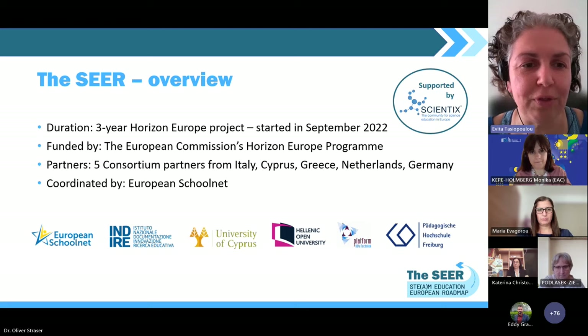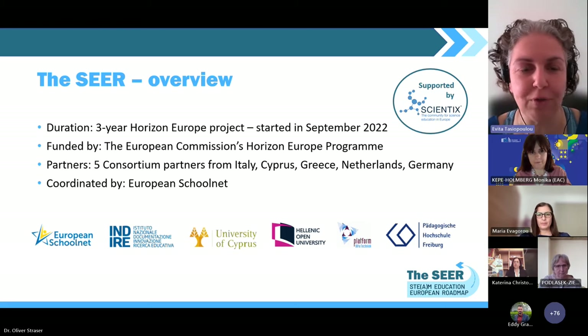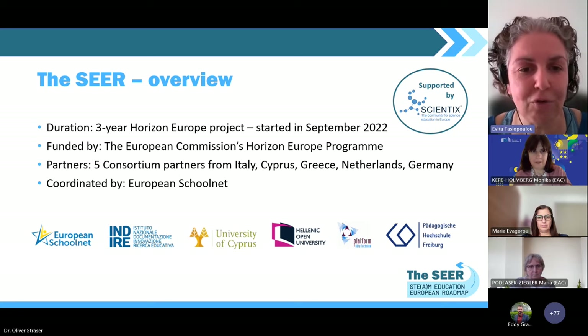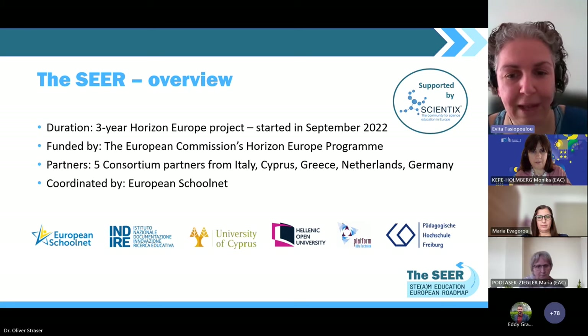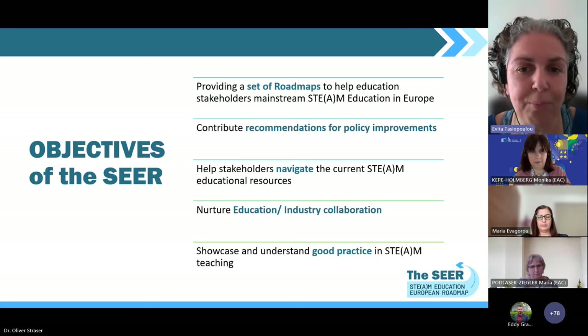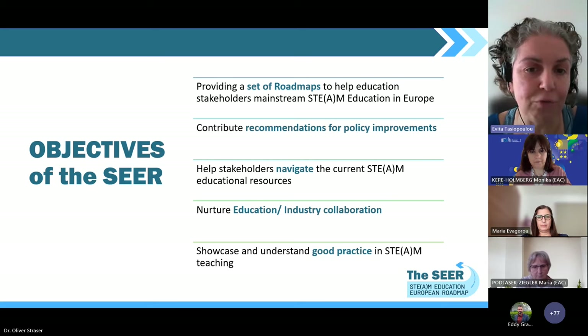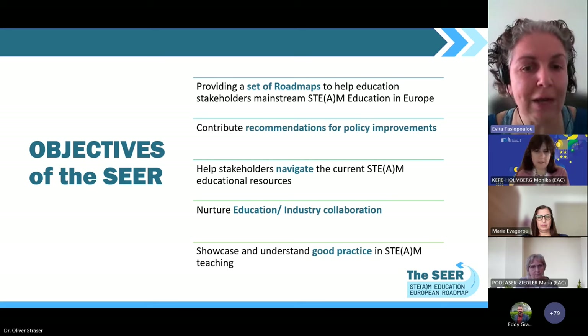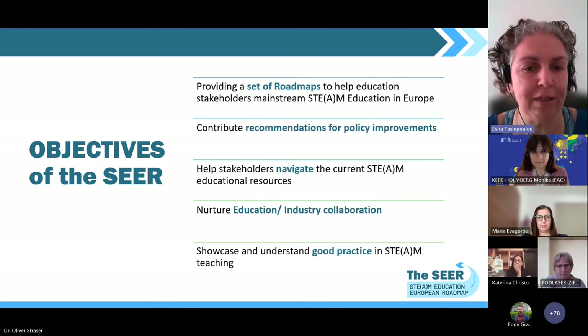Starting with a small introduction about SEER: SEER is a Horizon Europe funded project that started almost one and a half years ago. Our consortium is quite interesting and powerful, composed by different partners that combine education, research, policy and industry expertise. Our main aim is to support STEM education in Europe by creating the adequate circumstances for its mainstreaming based on research and evidence, consolidated in roadmaps for different stakeholders and recommendations for policy improvements.